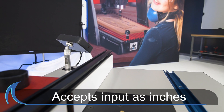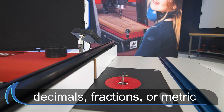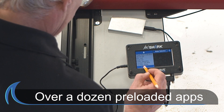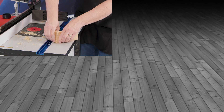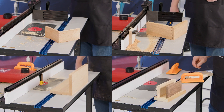The Shark RS1000 Pro software accepts input as inches, decimals, or fractions, as well as metric, and comes with preloaded applications for more than a dozen common router and specialty joinery functions, including box joints, dovetail, lock miter, dado, and more.